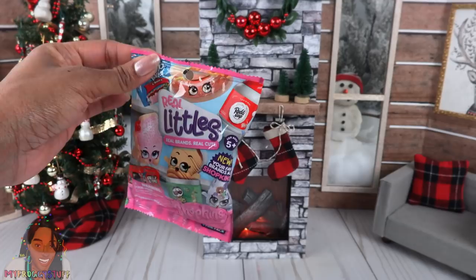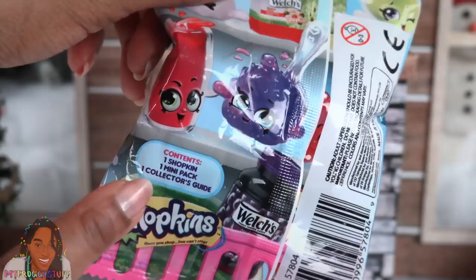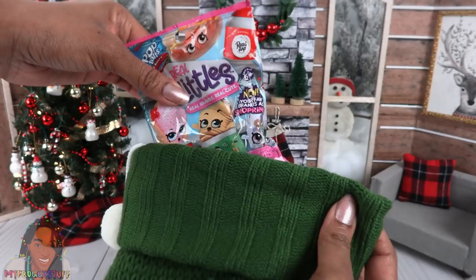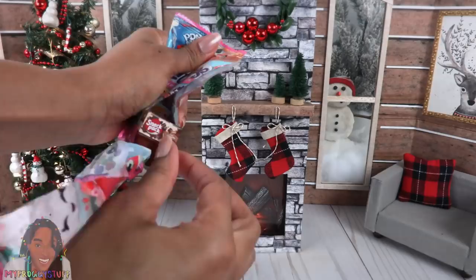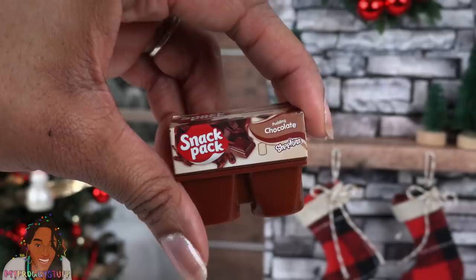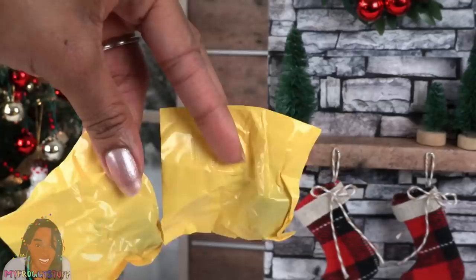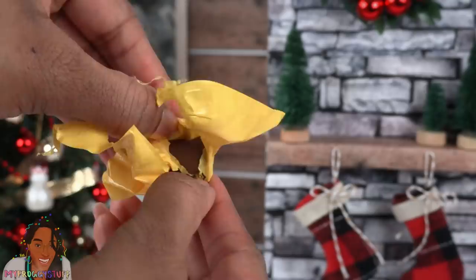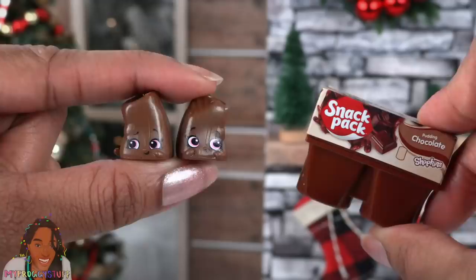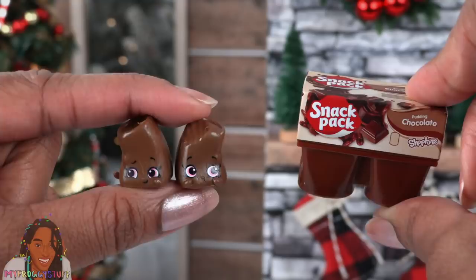I was at Target and found these at the front of the store where they sell the Pokémon cards. It's a Real Littles surprise bag — real brands, real cute. Inside we will find one Shopkin, one mini pack, and one collector's guide. And yes, they fit into the stocking. This is my first time seeing them in a plastic bag. I love the Real Littles because they look great in our doll kitchens. We got pudding — Snack Pack Pudding Chocolate. The top opens, and inside we have two plastic bags that contain chocolate pudding to go inside of the pudding chocolate snack pack. There is also a collector's guide but I'm not sure which series this is; it feels like an earlier one.